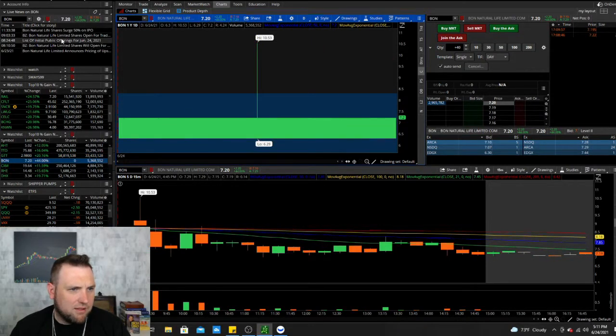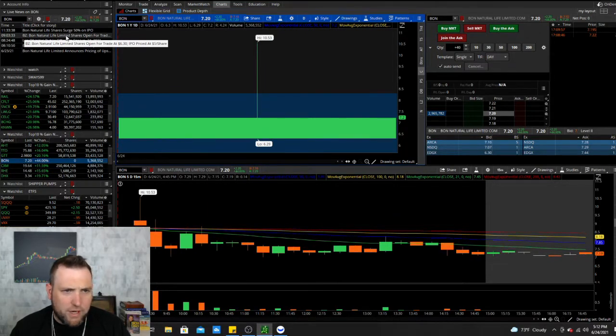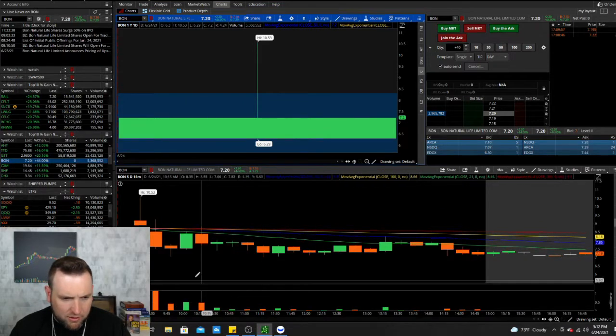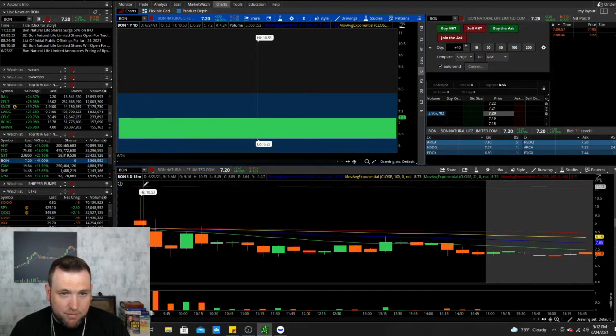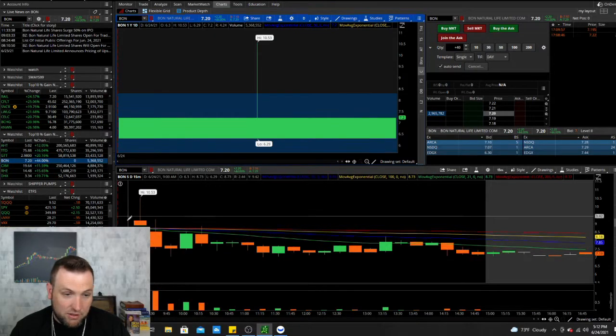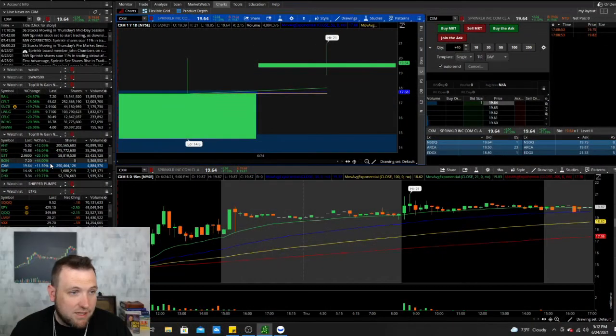BON Natural Life — this IPO was supposed to be priced at five dollars a share and opened at 6.30, so it opened a dollar thirty higher than expected and pushed all the way up to 10.53 before continuing to sell off. That's just too high of a price for this IPO, but you could have day traded that first quick move out of the gate and made some nice profits.